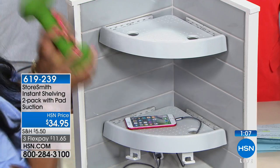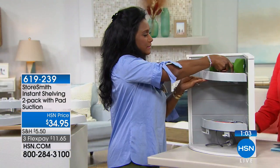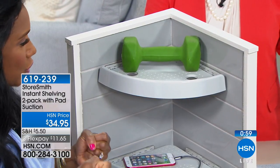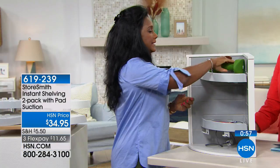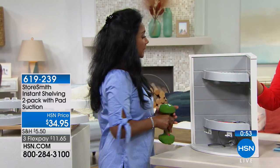Instant — very secure. Here's eight pounds — it's going to be able to hold eight pounds. I just like that it's strong and durable. It's not going to get mildew, it's going to drain beautifully, and it's easy to clean. These are made out of plastic with those polymer grips, so you can wipe it down with any home cleaning product — even a water and vinegar solution.